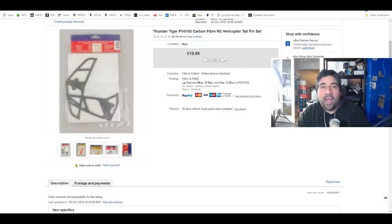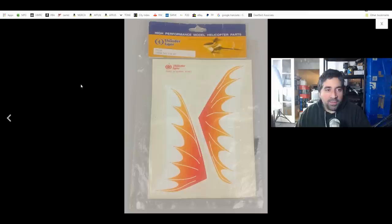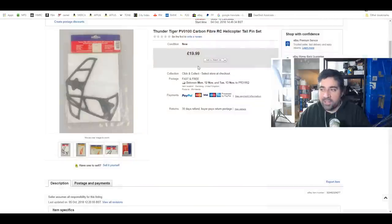The final item is an RC part — a carbon fiber tail and fin set for an RC helicopter. Out of all the sales this week, those nine were the non-RC sales; everything else was RC. There was actually a sale where a guy bought two engine mounts for about £60, but this carbon fiber tail fin set sold for £20. I wanted to round it up to 10 sales, so that's what I did.